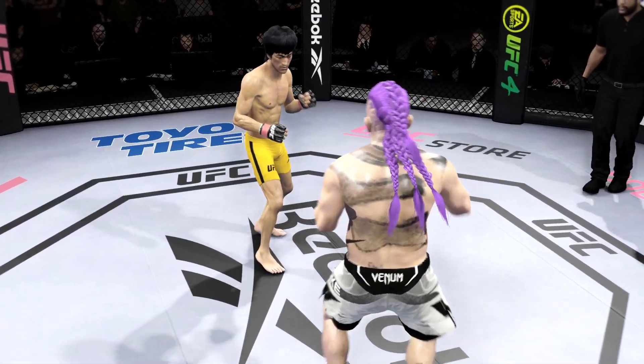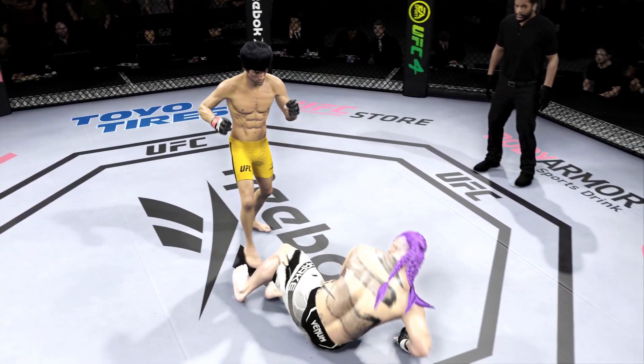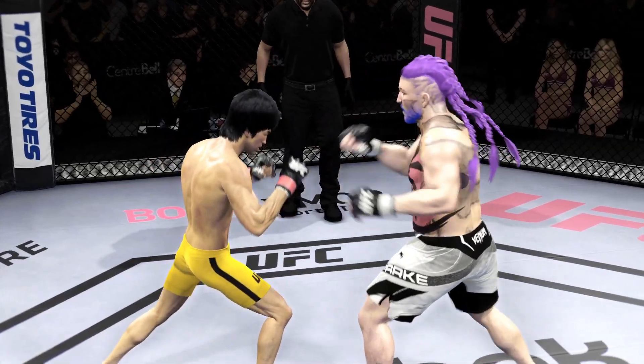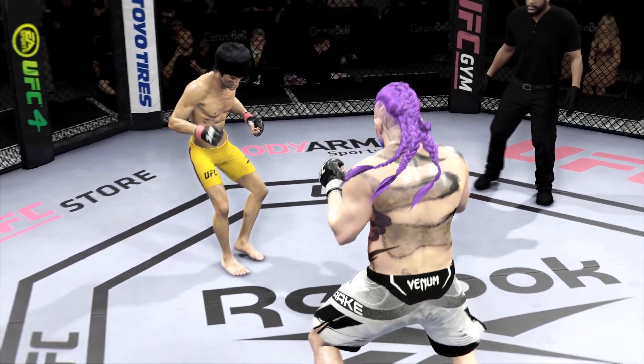Why would you change it? If your opponent is not going to check, if he's going to stand there and he's not on his toes and he's stationary, you keep driving those kicks into his thighs, into his body, until he makes some sort of adjustment.